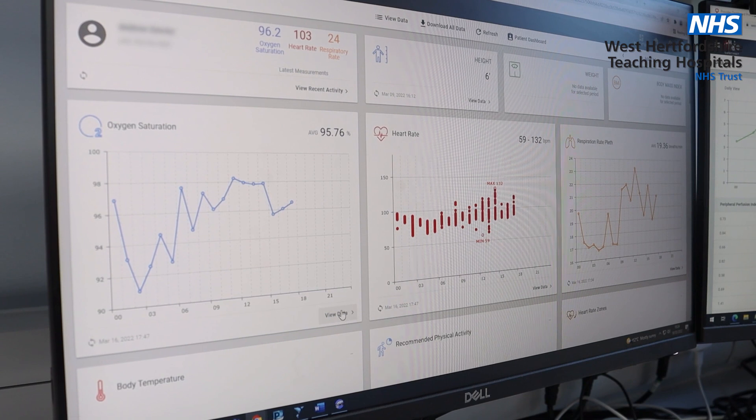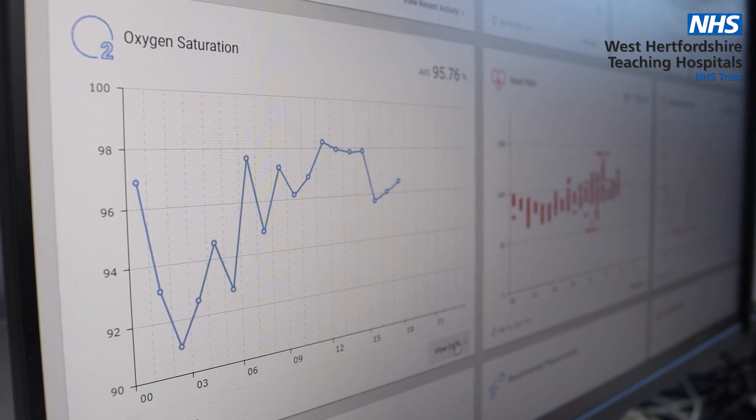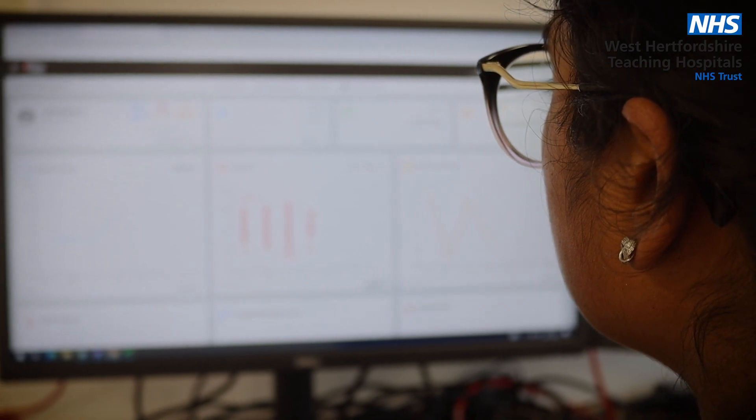The virtual hub is our situation room — it's where everything happens, it's very dynamic. So in real time we receive all the data: blood pressure, heart rate, O2 saturation, respiration rate of all our patients that are in the virtual hospital, and the hub nurse is actually watching this constantly.